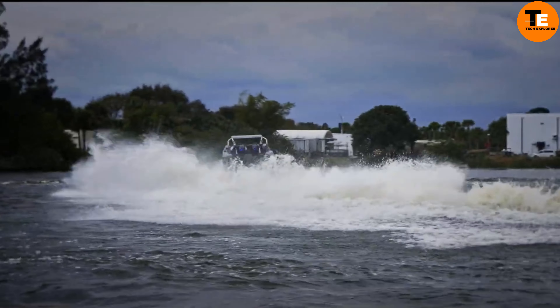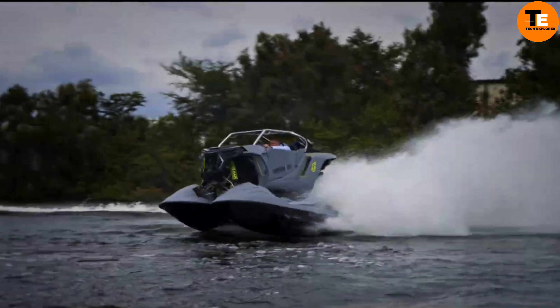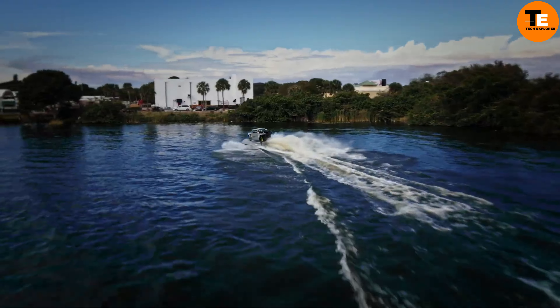In 2023, only 30 units will be made, each priced at $250,399, making it a limited-edition marvel.